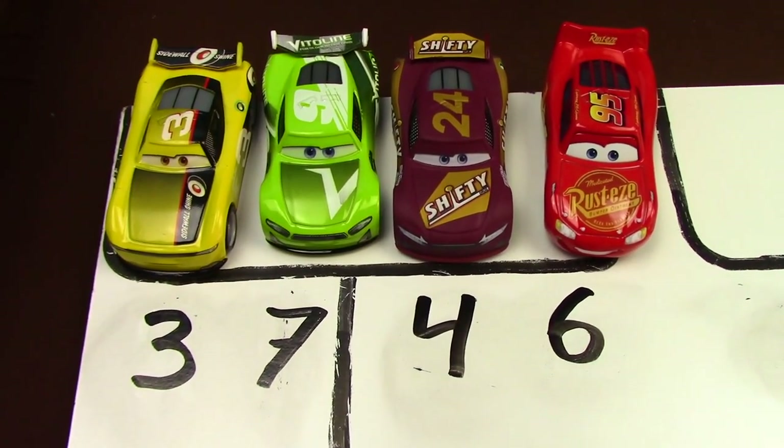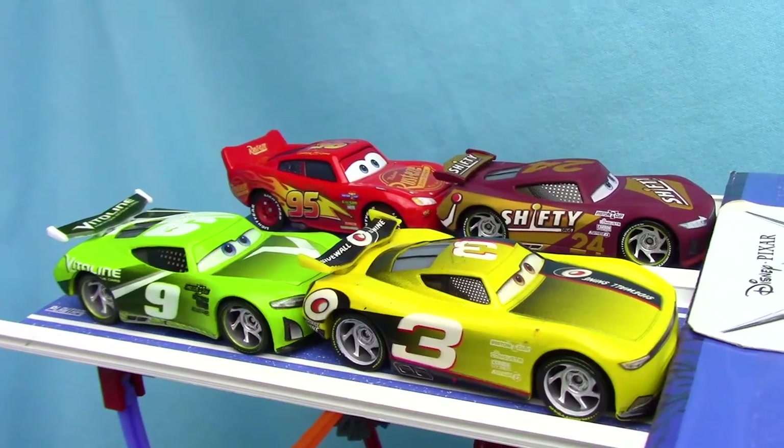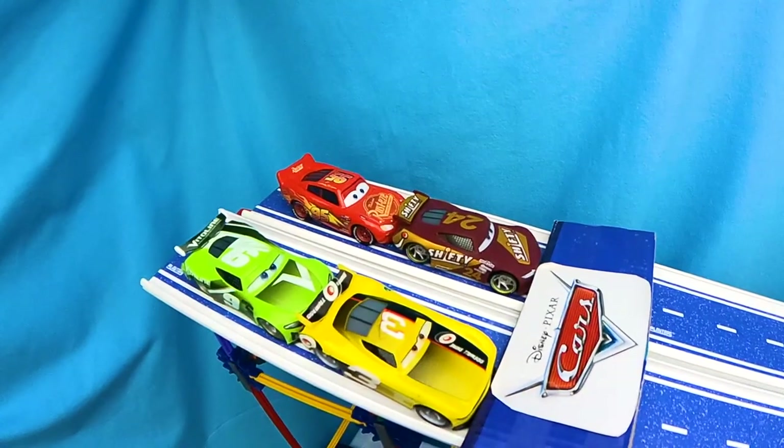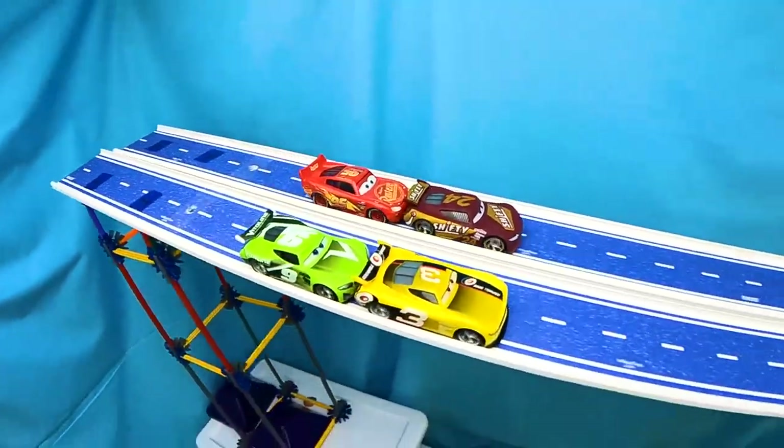Here are our standings after that third race. Chase Racelet leads by one. Who will win? Chase Racelet and Lightning McQueen are in the back.